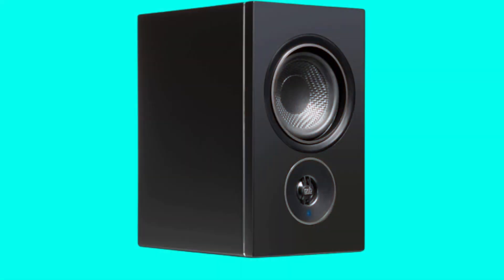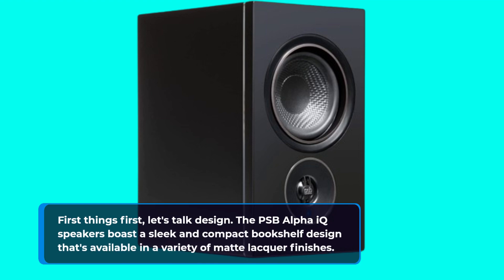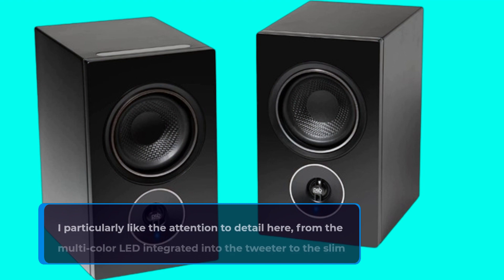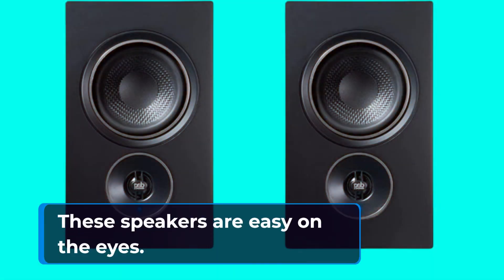First things first, let's talk design. The PSB Alpha IQ Speakers boast a sleek and compact bookshelf design that's available in a variety of matte lacquer finishes. I particularly like the attention to detail here, from the multi-color LED integrated into the tweeter to the slim bright work accent rings around each driver.